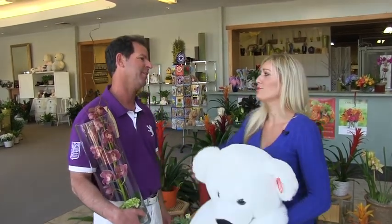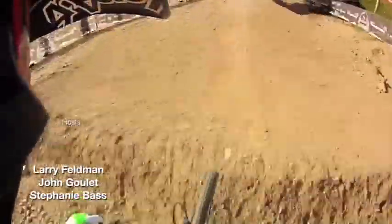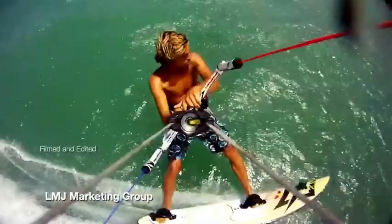We hope you enjoyed Wasatch 360 Mother's Day Edition. We have shown you so many gift ideas on this show, and if you don't know what to get mom after today's show, then I think you're beyond help. Don't turn the channel — Good Day Utah Weekend Edition is coming right up. I'm Larry Feldman, she's Stephanie Bass. We'll see you next week.